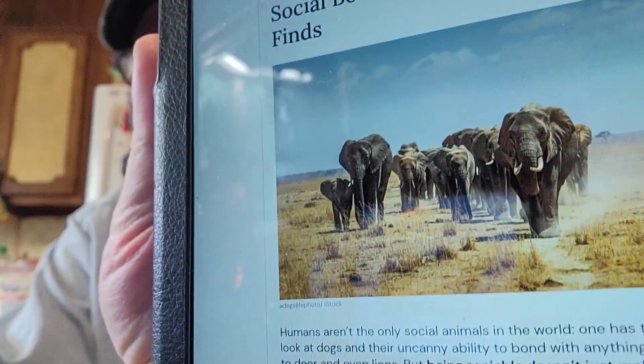Mammals that have strong social bonds live longer, study finds. Humans aren't the only social animals in the world — one has to simply look at dogs and their uncanny ability to bond with anything from cats to deer and even lions. But being sociable doesn't just make you the life of the party — be it in the human or animal kingdom, it may also make you live longer. While having a couple of close pals might seem like a surprising stand-in for the secret fountain of youth, a team of researchers saw a direct correlation between longevity and group living in mammals. In a recent study published in the journal Nature Communications, mammals that lived in pairs or groups were shown to generally live longer than those who lead solitary lifestyles. 'Group species live longer than solitary species,' said Zou Ming Zhao, an evolutionary biologist and author of the study, told the Wall Street Journal. Wow.